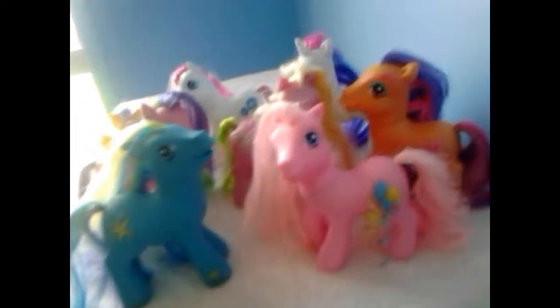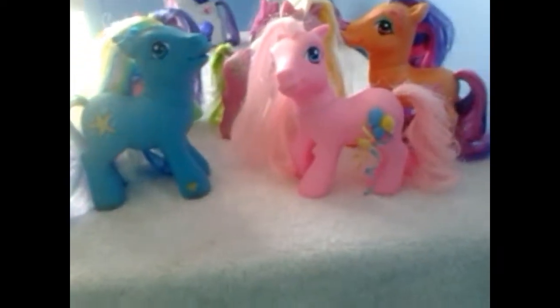So here's my pony haul — thanks for watching our second My Little Pony haul. We have more coming. I sort of pick up a new box every two or three weeks, sometimes sooner depending on the cost. This box was I think five dollars for all of these ones. What we'll do is spread them out so you can see their cutie marks.